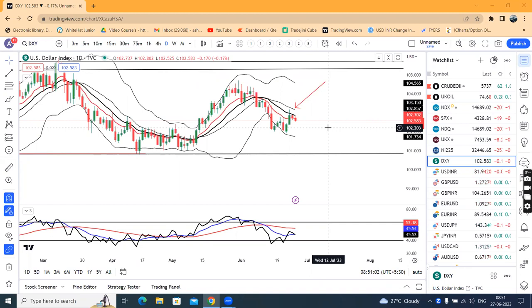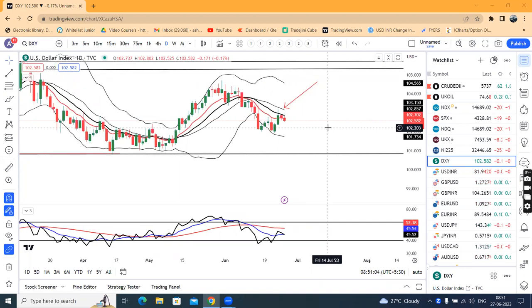Today is the 27th of June 2023. The dollar index is slightly sideways to soft, currently at 102.58.